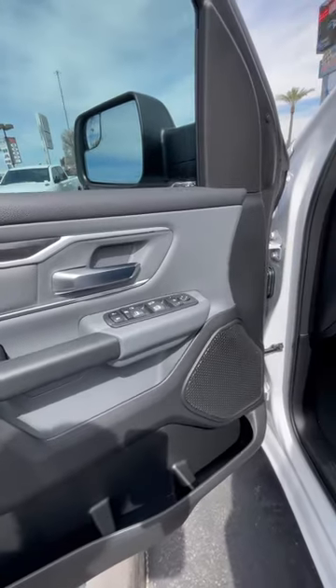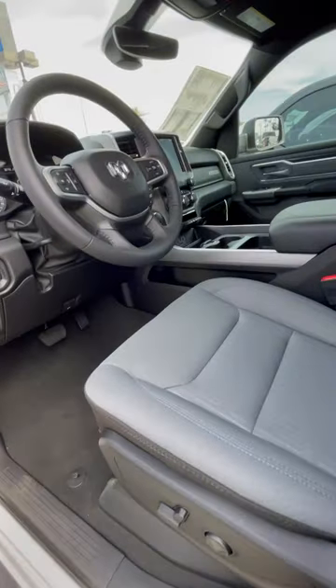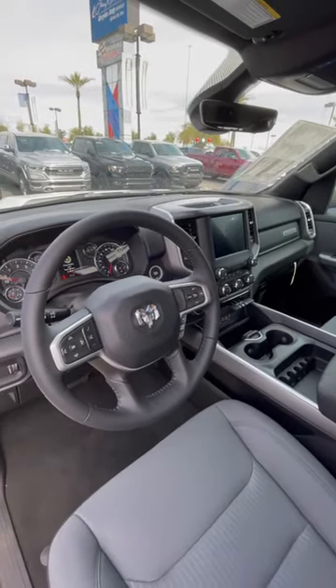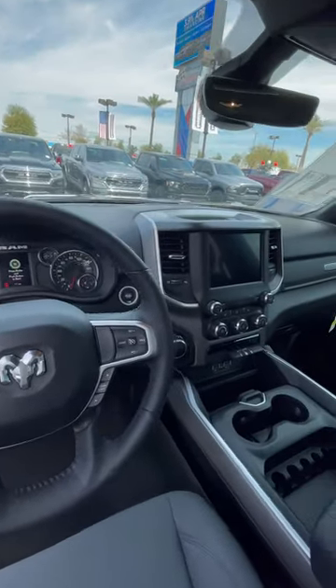It has power folding mirrors, power seats with lumbar, along with power pedals. This is the Level 2, so you have heated seats and a heated steering wheel.